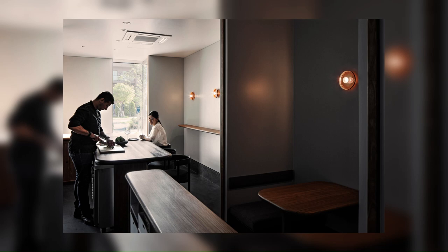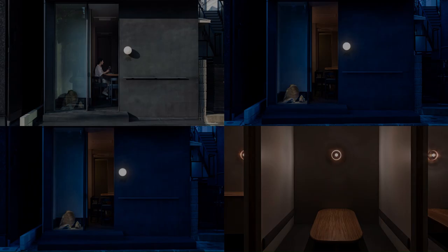By making the best use of the existing walls and softly partitioning the elongated space, we have created areas such as a private space and a tiny Japanese garden-like approach, while maintaining a distance where you can communicate with the chef.